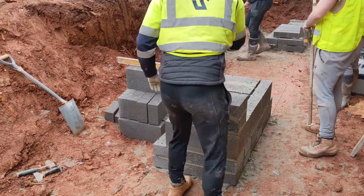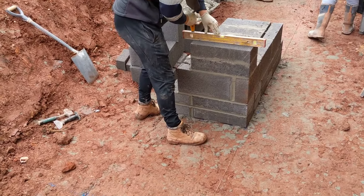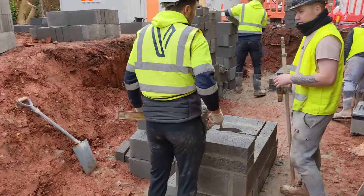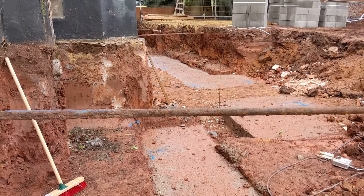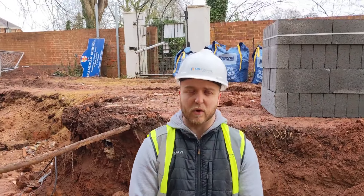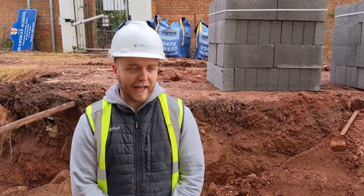Last week we had the foundations poured for the east elevation retaining walls, and our bricklayers this morning made a quick start setting out the work for the retaining wall. As you can see, it's quite a sizeable retaining wall — not a straightforward straight wall either, with lots of 90-degree turns and different floor levels in relation to the finished floor level on the lower ground floor internally. There will potentially be a step detail between one apartment and the other, again due to the finished floor level details.